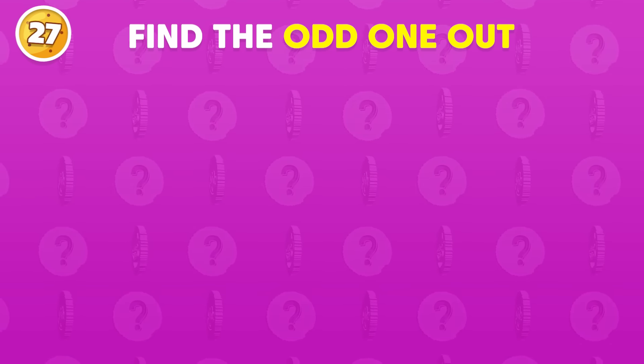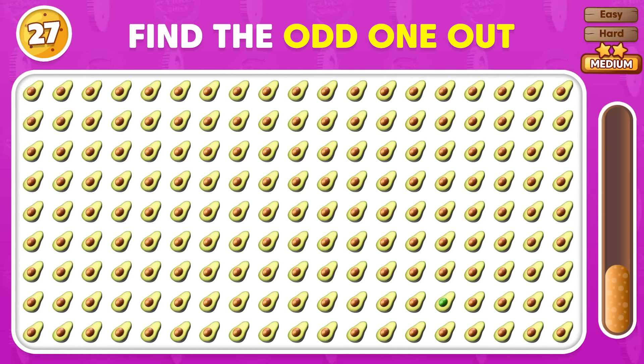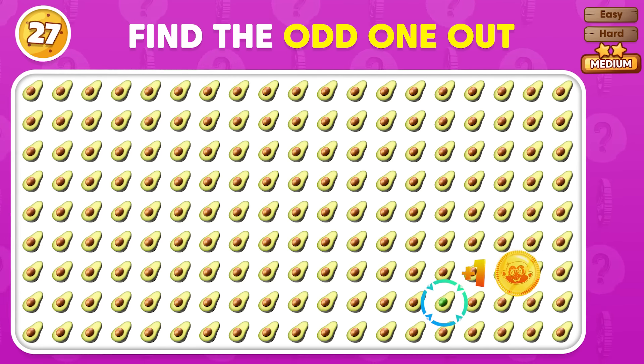Pick out the different emoji from this group! Right there! You found it!